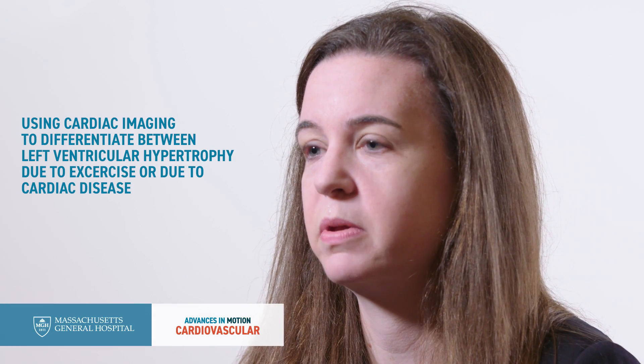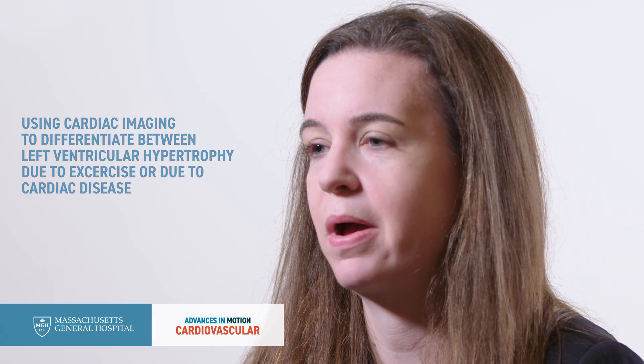Most commonly, the concern would be for a condition called hypertrophic cardiomyopathy. With the current clinical tools we have, it's sometimes very hard to distinguish between normal athletic remodeling and cardiac disease. There are huge clinical implications to this, because forms of cardiac disease that cause LVH, like hypertrophic cardiomyopathy, are the most common cause of sudden cardiac death in athletes.